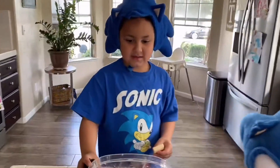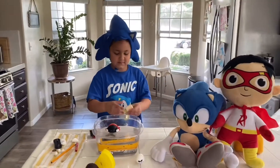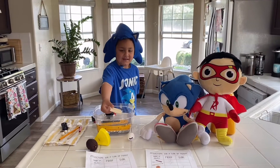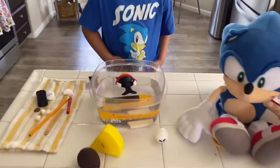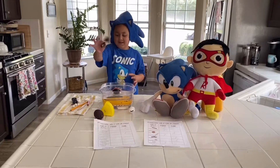Next is a bar of soap. Do you think it's going to sink or do you think it's going to float? Let's see. Oh yeah, that went straight down. Next is Pirate Ryan!